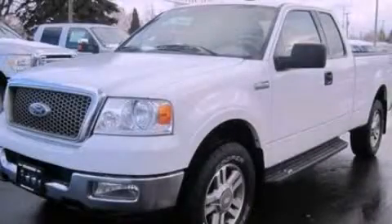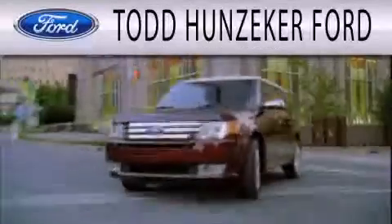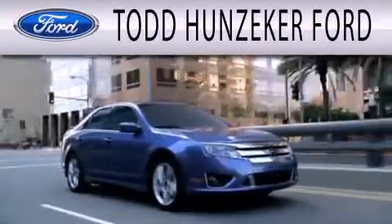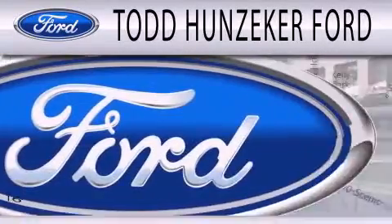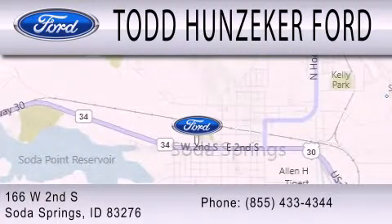We hope you found this video informative. Please contact us today. Todd Hunziker Ford is dedicated to doing everything possible to ensure that the experience you have selecting your next vehicle is as pleasant as possible. We are located at 166 West 2nd South in Soda Springs.